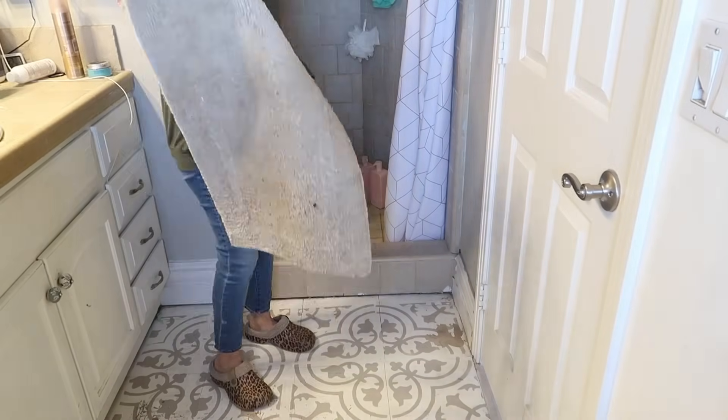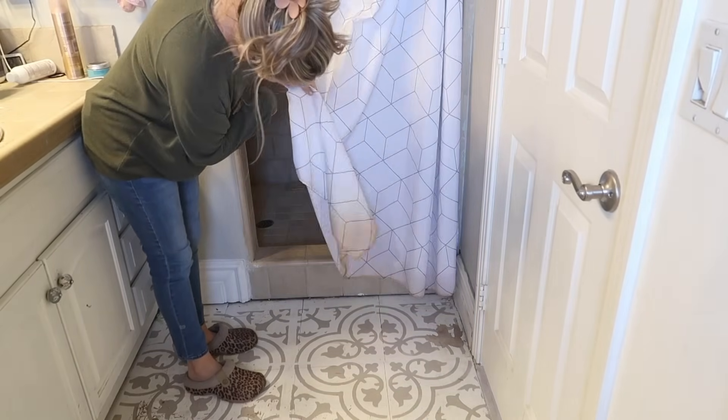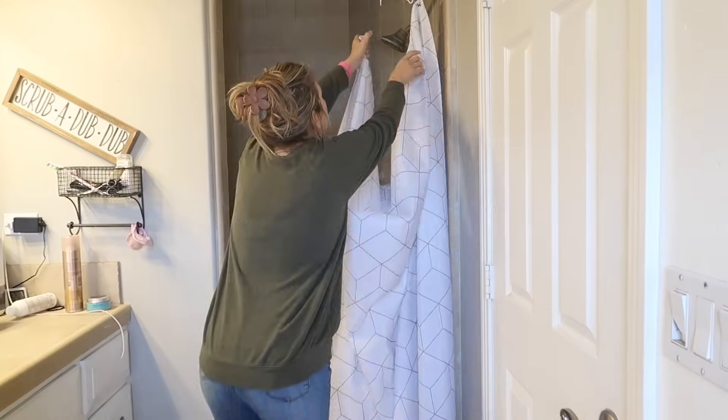Hey guys, welcome back to my channel. It's Jill with At Home With Jill, and please don't judge me, but my shower is disgusting, okay?